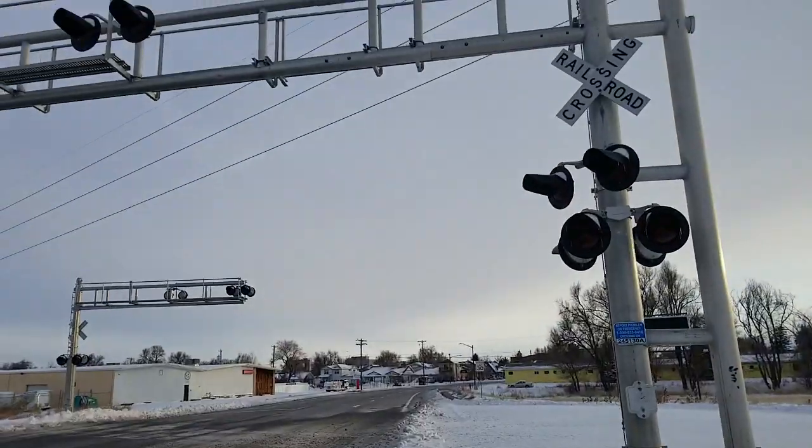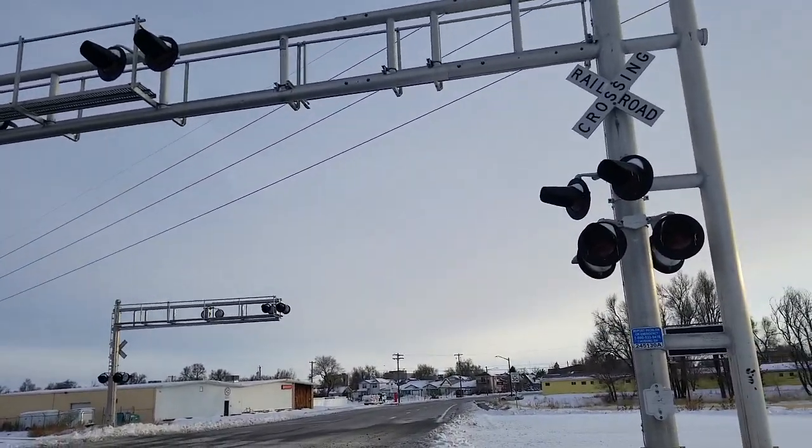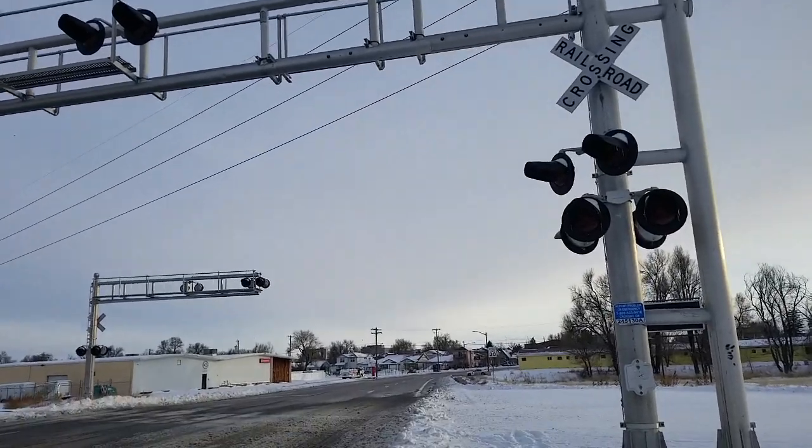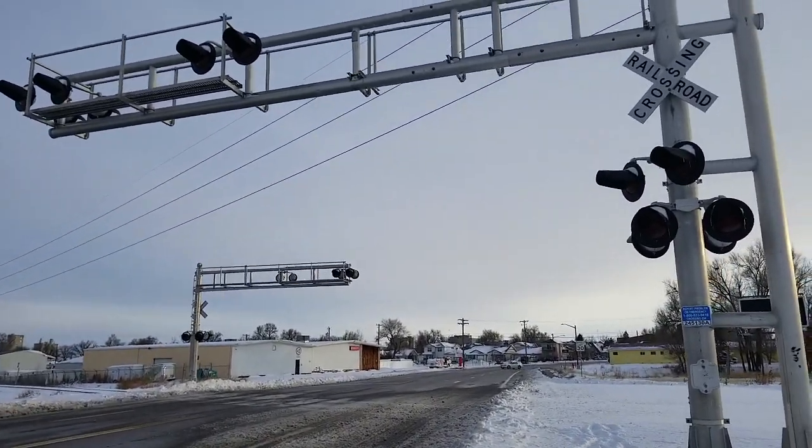So that was the 11th Avenue Crossing in Greeley, Colorado. I'm Outpost 97.96. I hope you enjoyed this tour, and I'll see you down the line.